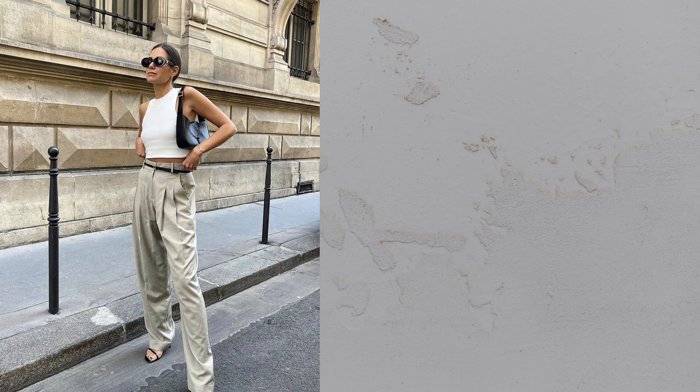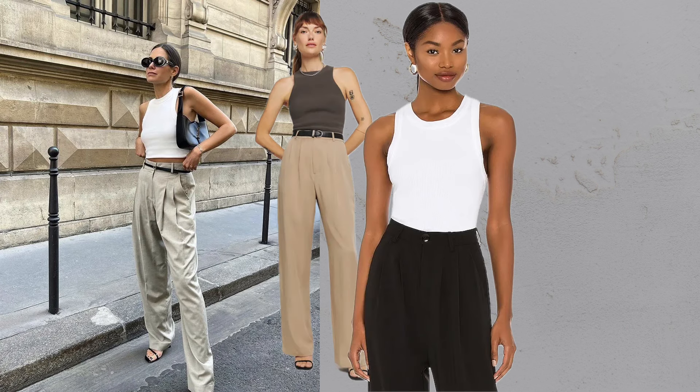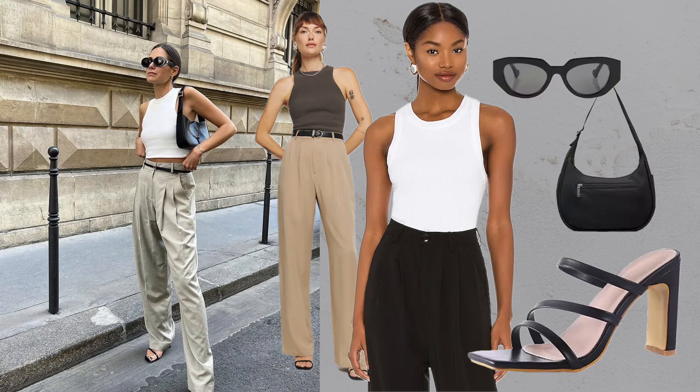Tank top plus pants plus sandals. Neutral colored wide leg trousers paired with a fitted tank and strappy sandals create a refined, effortless look.